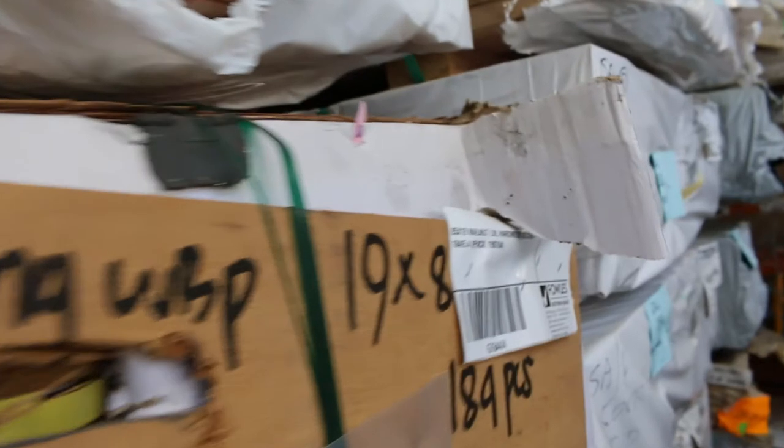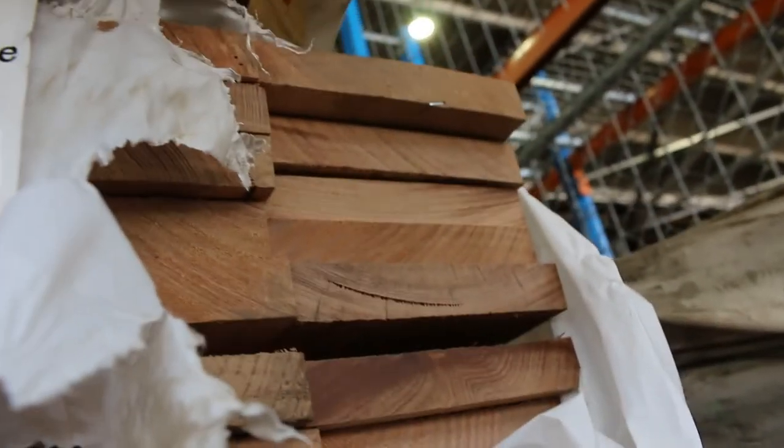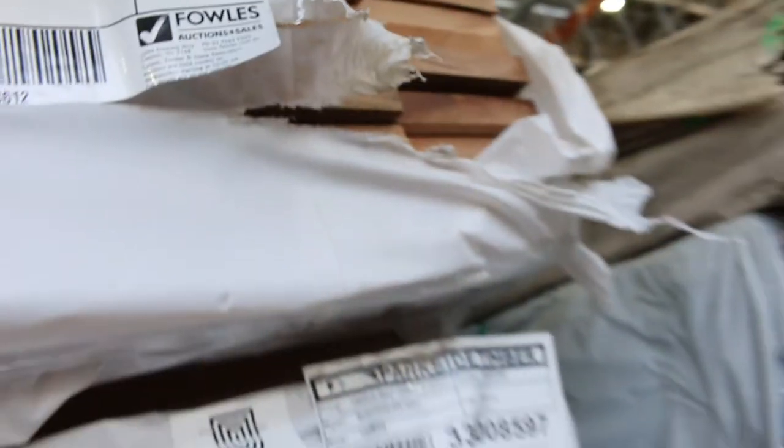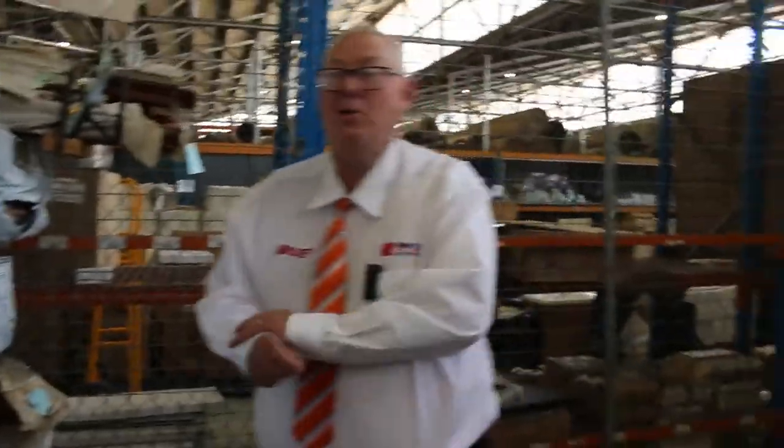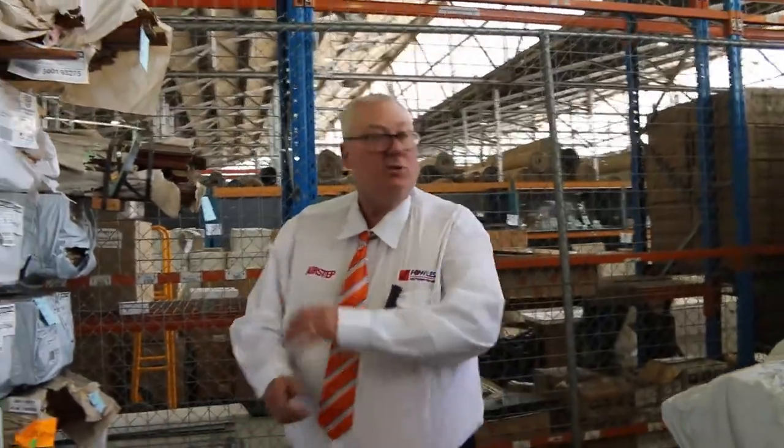And with this stuff, 150 by 25 skip dress Southern Ash - nice looking product there. About six or seven packs of that. We've got a whole heap of round treated pine poles outside as well. So all in all, not a bad little auction. Make sure your bids are in before 10 o'clock. And don't forget, all being good, we will be having a live auction next week on the 3rd. Thanks for watching, and make sure your bids are in by 10. Cheers.